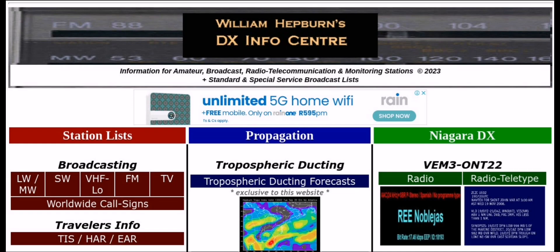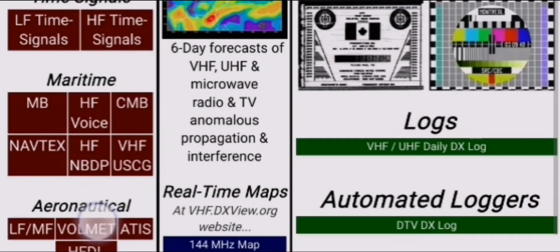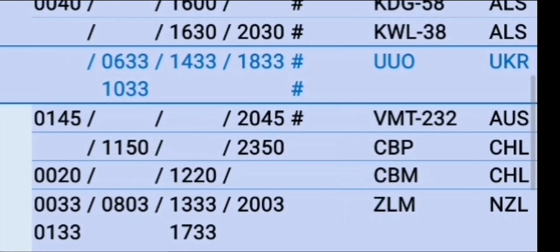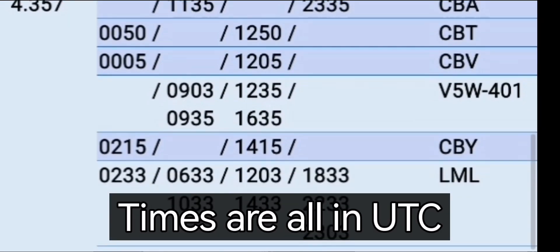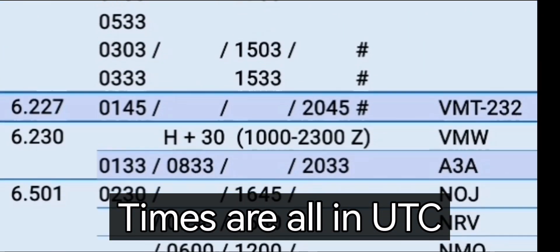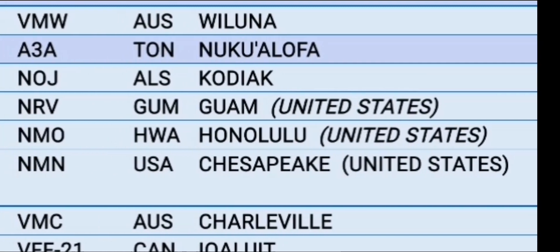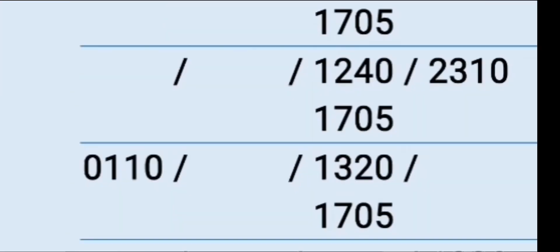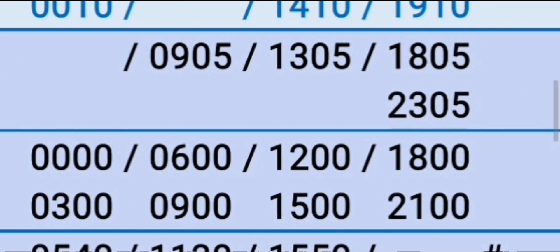That is why I use William Hepburn's DX Info Center quite often — it's a great site. He puts in a lot of effort to list and update utility signals. Along the left-hand side you can see the different types of signals: maritime and aeronautical. If you click on the maritime signal, it opens the page where you can see the different frequencies and the times of broadcast. Sometimes there's an 'H plus 30' or 'H plus 20' notation — for example, in Australia — which means on the hour plus 30 minutes: so 01:30, 02:30, 03:30, and so on. Bangkok meteorological maritime weather is listed there and is usually quite an easy one to catch.